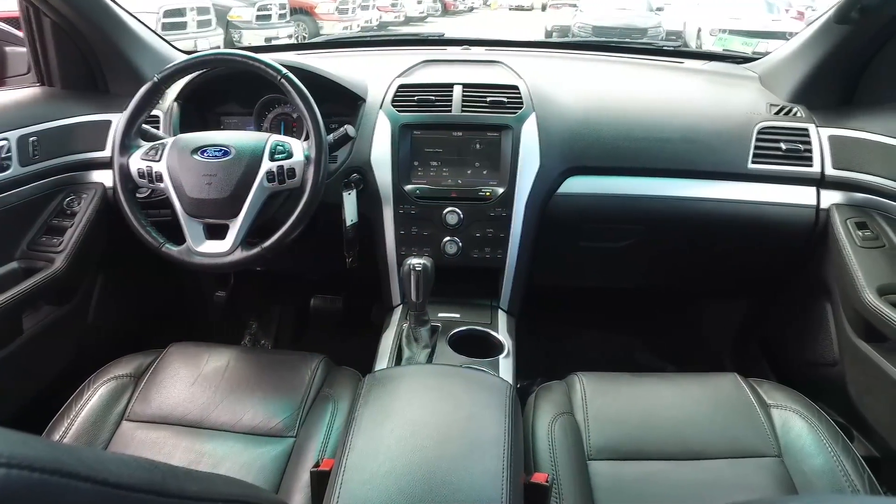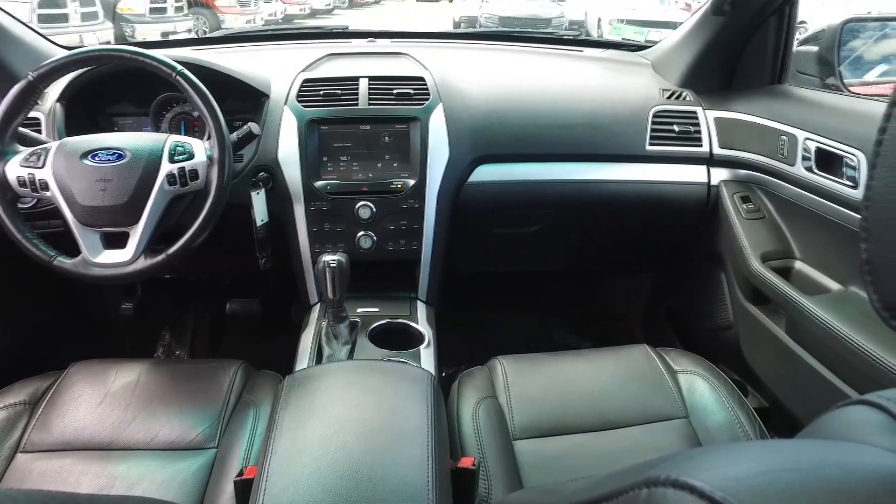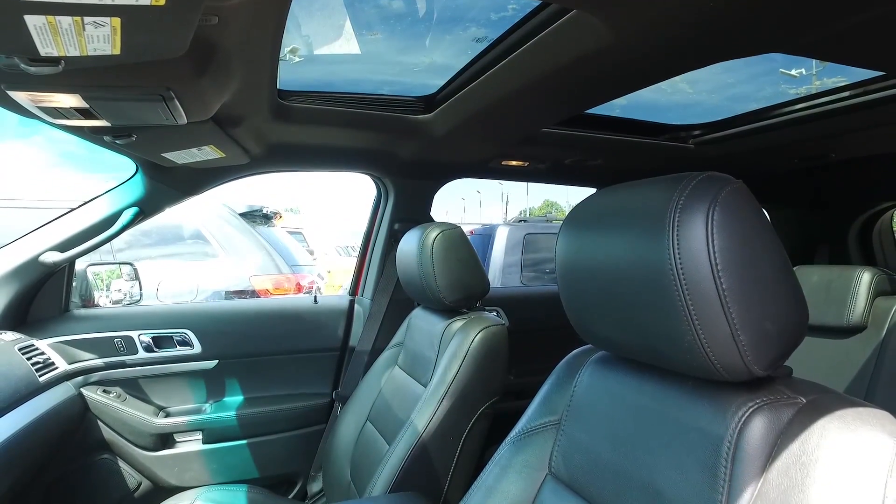What really makes it is inside: leather with power seats, backup camera, Bluetooth, and overhead a dual-pane moonroof.